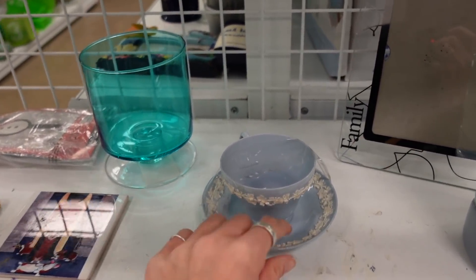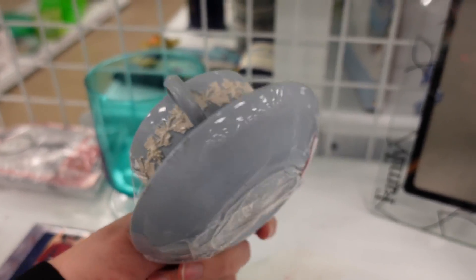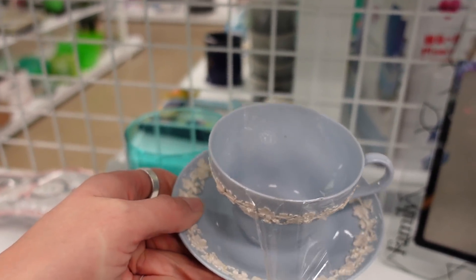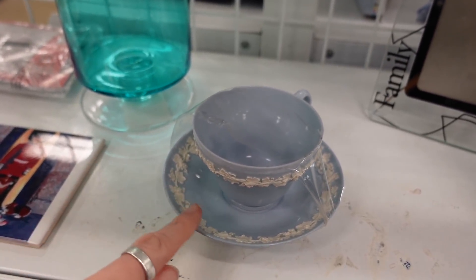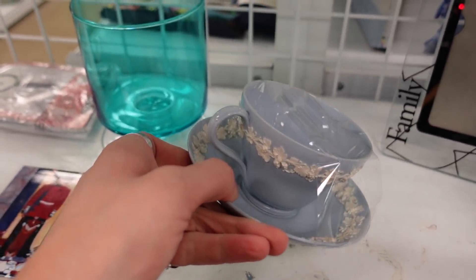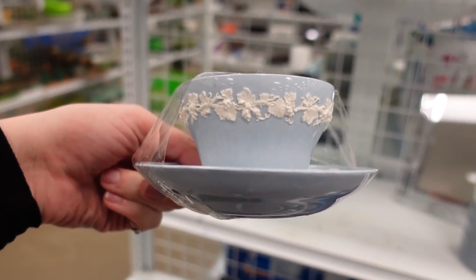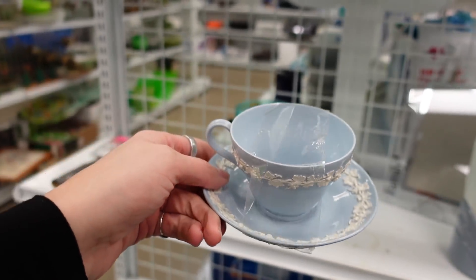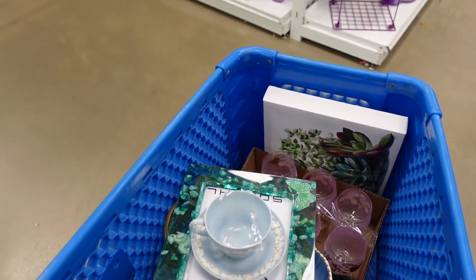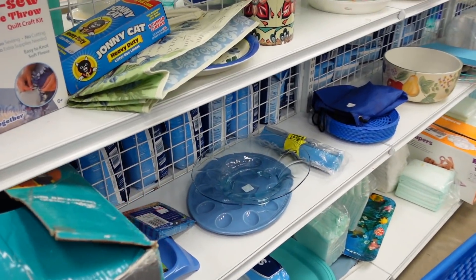I found this Wedgwood cup and saucer. Unfortunately when we went to list it, we did notice there was a crack on it. It was $4.99 and I did pay that without noticing the crack — that was unfortunate. But it is a Queensware piece. The Queensware is the Wedgwood with that shininess to it. A lot of times you see the satin finish, but this is the Queensware, and we do pretty well with the Queensware. So I usually grab it when I find it, but unfortunately with that piece, it was not a good decision.